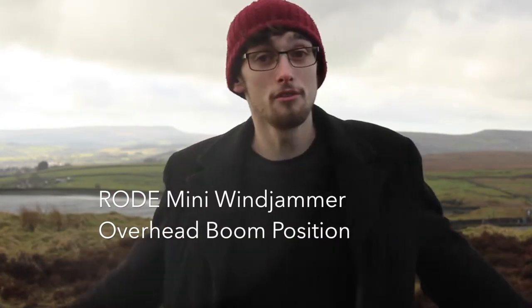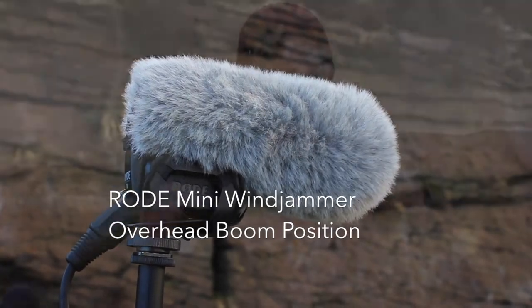So now you're hearing the Rode VideoMic Pro with the mini windjammer that comes in the box, which was the light grey one that you saw.